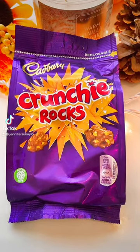Today's taste test is Cadbury Crunchy Rocks. But first, have a coffee break with me.